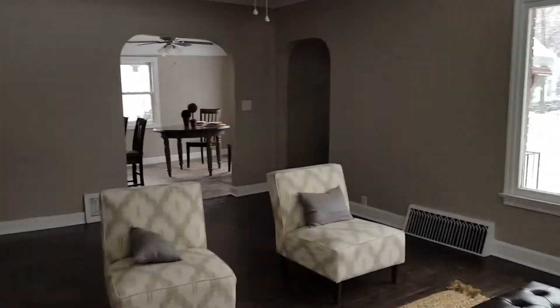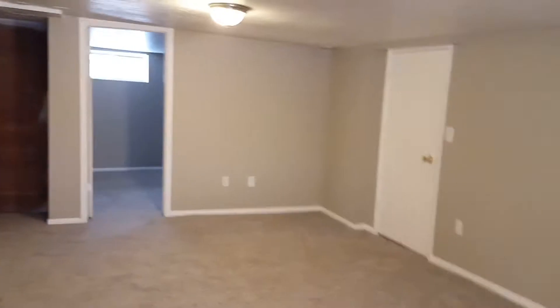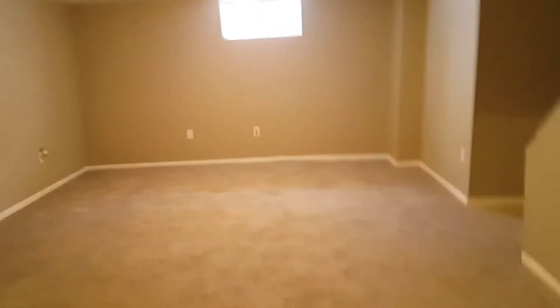Alright, downstairs we go — might need some light down here. Got some open space, really awesome family room and living area. Throw the TV up on one of these walls, put some nice couch furniture in here. Here's another bedroom downstairs with two big windows letting in a lot of light, and a good-sized closet.